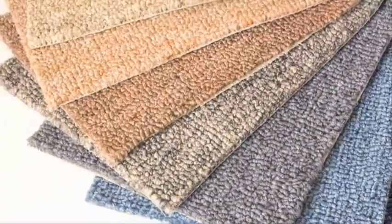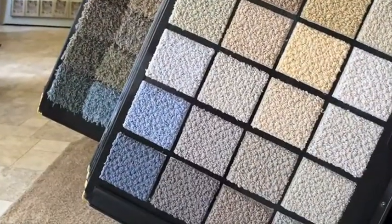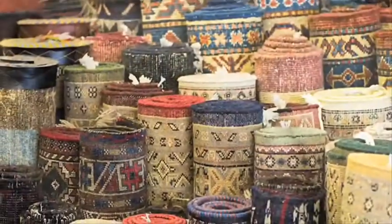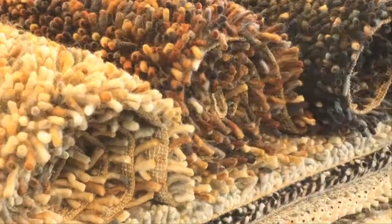Does your home need some warmth and colour? Cover your cold drab floor with soft lovely carpeting. At our showroom we feature a wide range of carpets and rugs in different colours, patterns and sizes, including wool, silk and nylon.